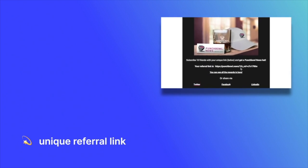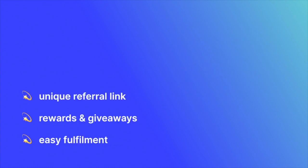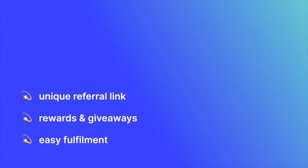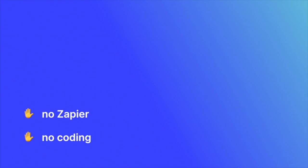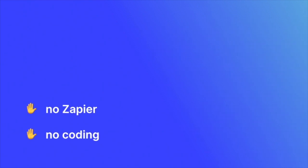In the next few minutes you'll learn how easy it is to automatically give each of your subscribers a unique referral link right inside your newsletter, how to set up rewards and giveaways to get your subscribers sharing like crazy, and how to automatically fulfill any kind of reward, even coupon codes and physical swag with nothing more than a few clicks. And unlike all those other referral tools out there, you don't need a tool like Zapier or a developer to help with any of this stuff in Sparkloop.